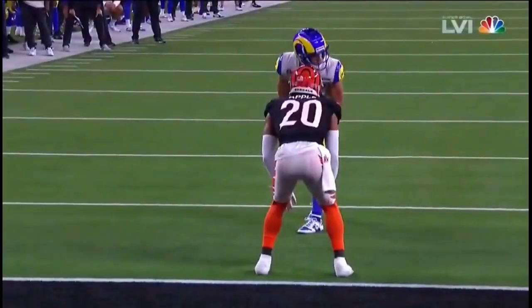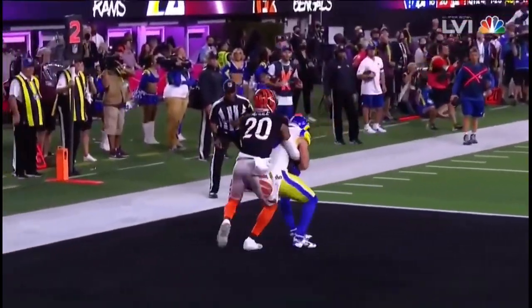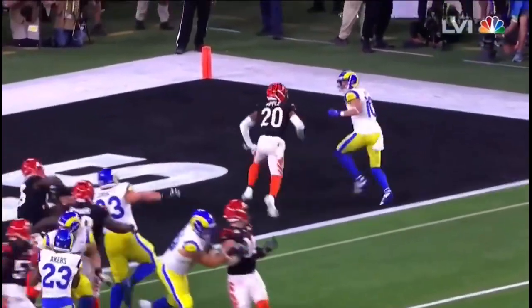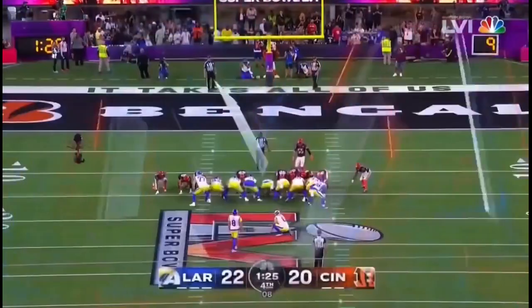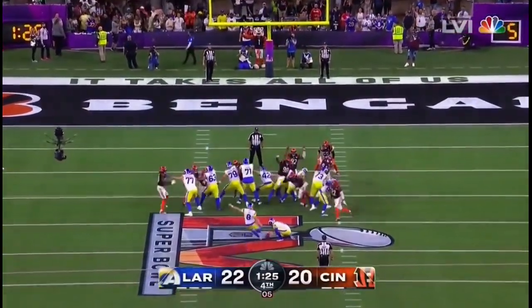I've got to tell you — in a pressure situation, I don't know if I've ever seen anybody be better than Matthew Stafford and Cooper Kupp. They had no choice — that was the entirety of their passing game and they got it done for the go-ahead.